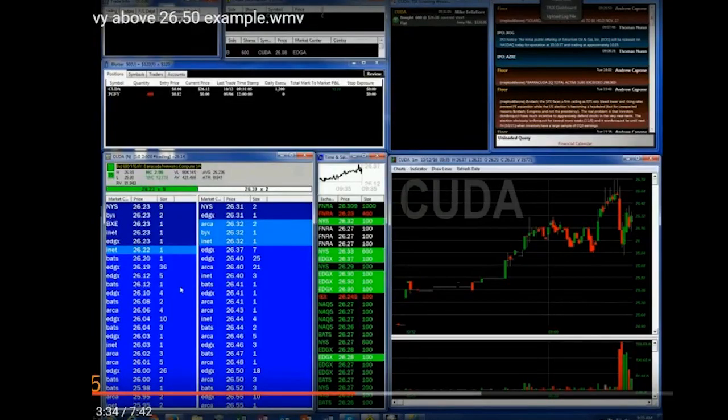I want to show an example of something you might hear guys say: 'hey, this looks heavy on the tape,' and that means the short-term price is not sustainable and the next move is likely down. In this case, CUDA starts to have trouble getting above 2650. The bottom of the range on the open was 2580.